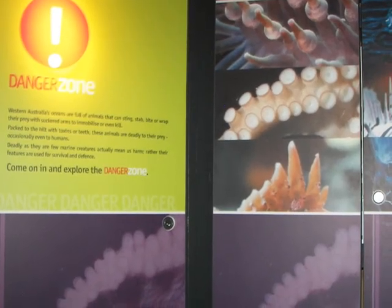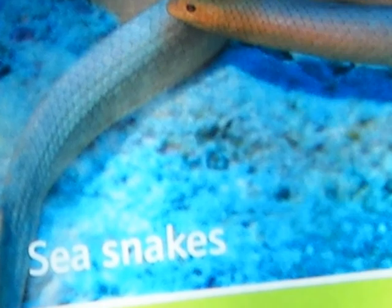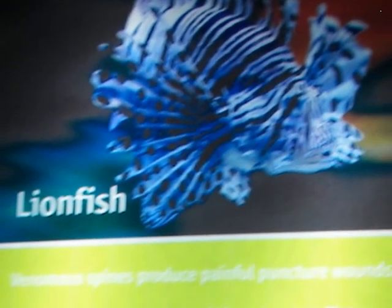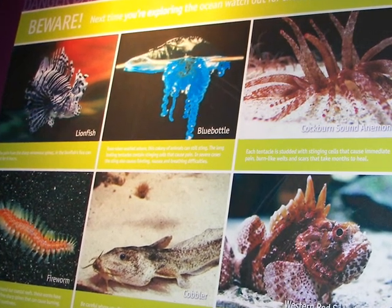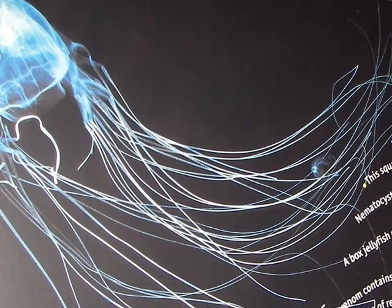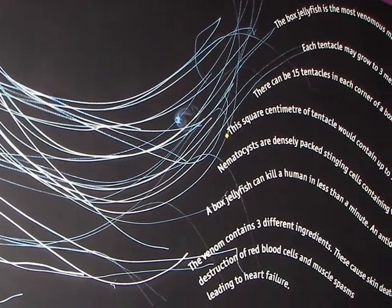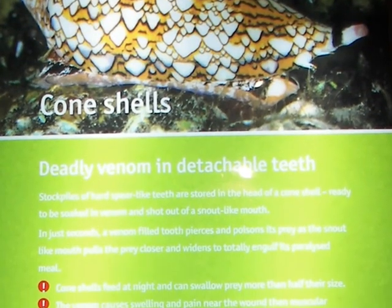One exhibit which really caught my attention was on dangerous creatures of the sea — they had them all. Poisonous sea snakes — they are terrifying. The lionfish with its venomous spikes, a whole range of different marine creatures, the shark of course, the box jellyfish or Portuguese man-o-war, which is particularly a worrisome venomous creature. There are quite a number of toxic fish, and cone shells can be deadly as well.